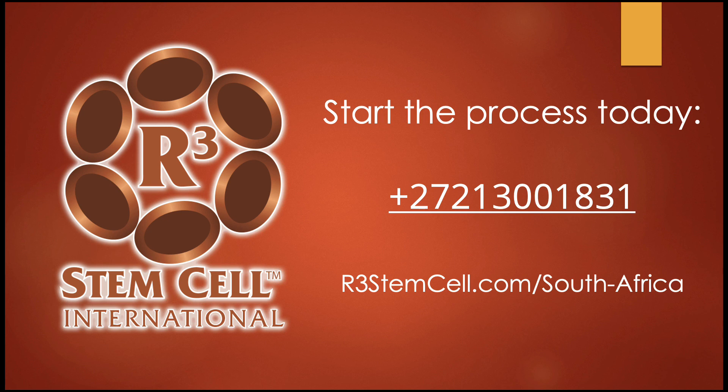For example, if your child with CP is going to receive 100 million stem cells, in Panama or China that would cost 20 to 25,000 US dollars. With us, it's just over 7,000 US dollars. We have options with more or fewer cells at varying price points, but we focus on making it as effective as possible. Call us today at +27 213 001 831 and we'll get you scheduled for a free, no-obligation, confidential phone consultation. Thank you very much for watching.